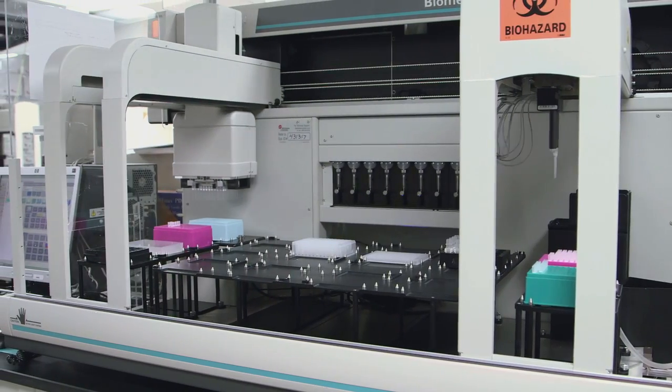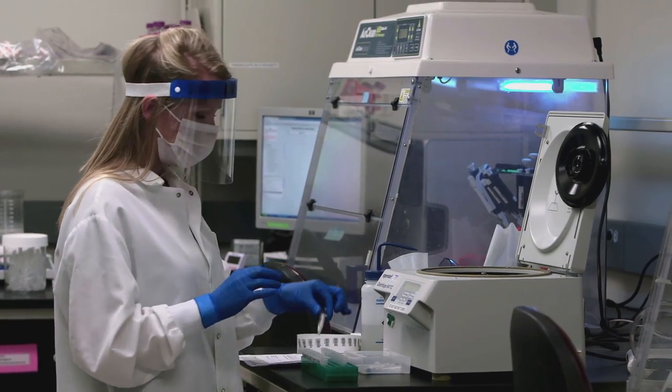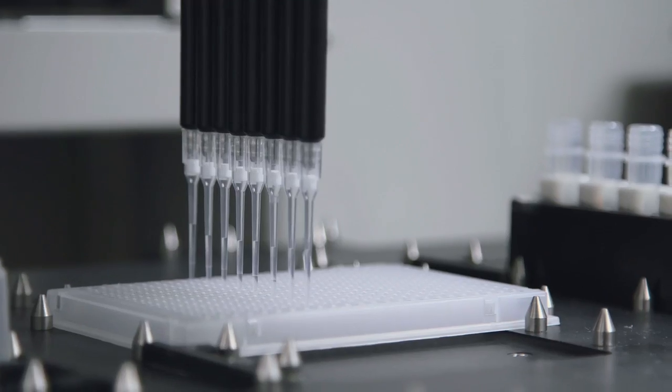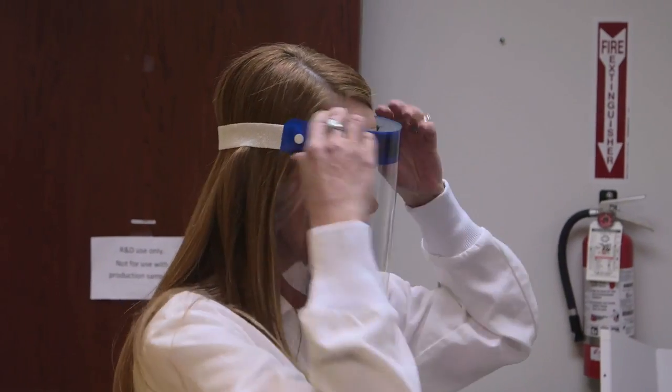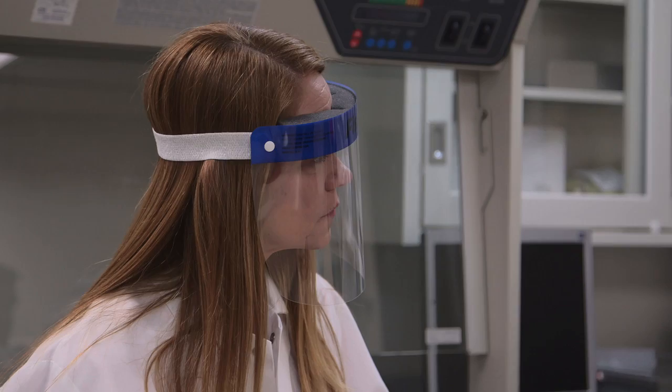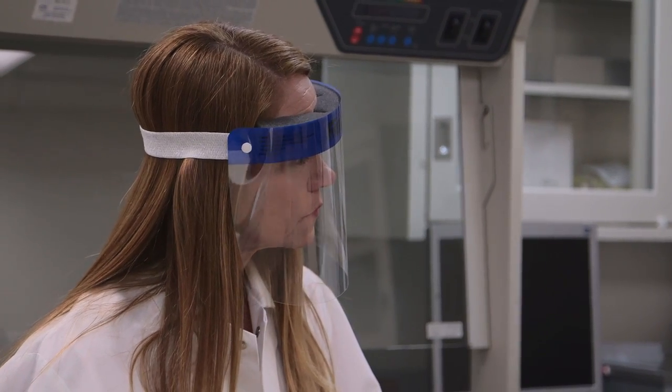Sorensen Forensics is a forensic DNA testing laboratory. We're majority doing homicides and sexual assaults, so we do hundreds of homicides within a year. We get a lot of just the bulk evidence, whether it's clothing or bedding, so trying to find that stain is so key to the success of the DNA testing.